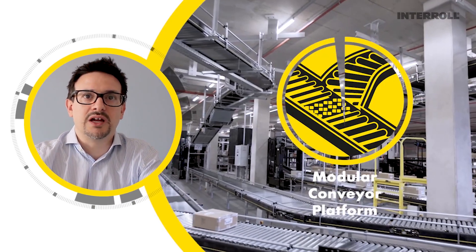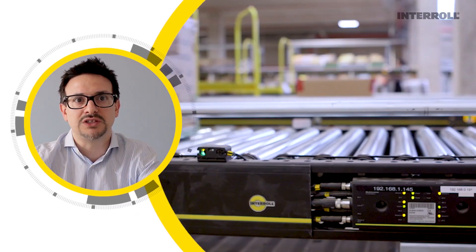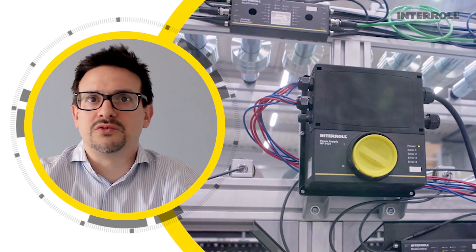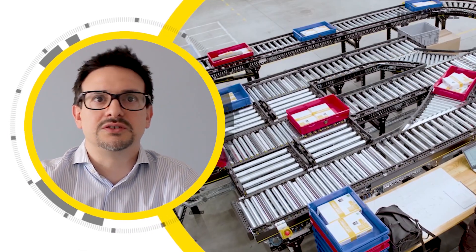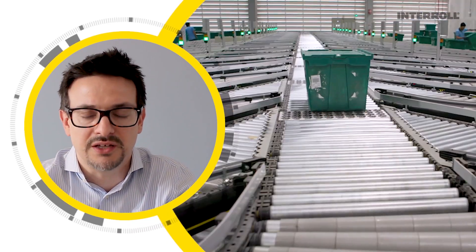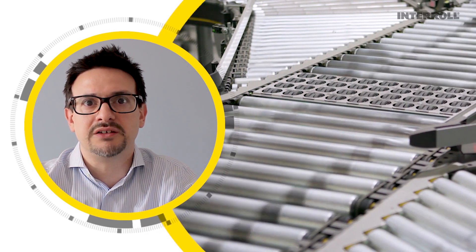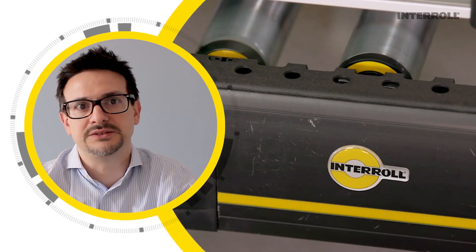The Interrol Modular Conveyor Platform, or MCP, is the ideal solution to transport heavy parts in most automotive and tire applications. Powered by our 24V or 48V drives and controls, this conveyor solution, with its embedded ZPA technology and integrated magnetic speed control, is ideal to optimize the material flow in a car production plant.